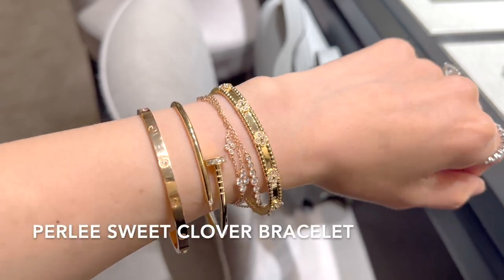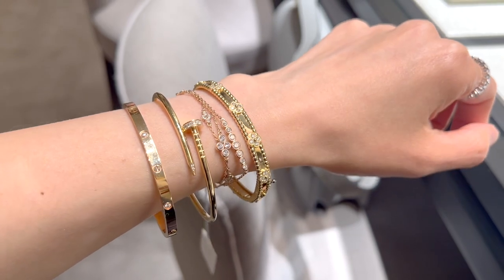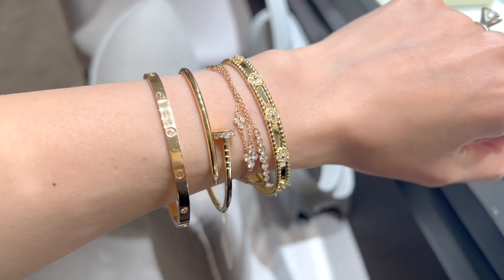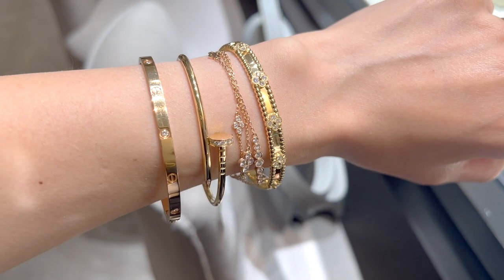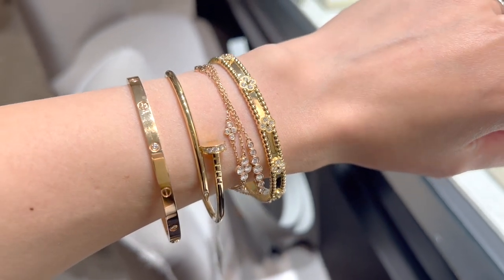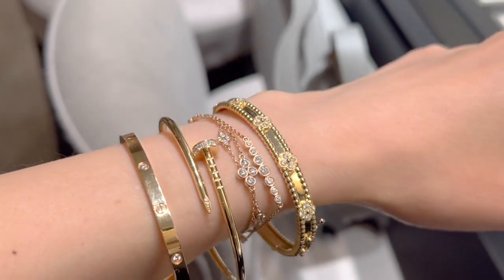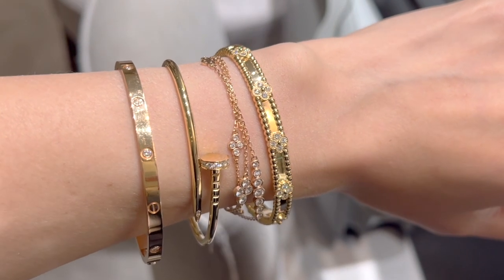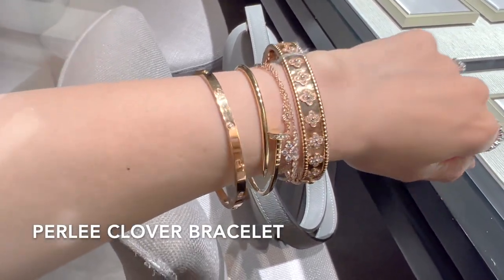I still think the Pearly Sweet Clover bracelet in 18k yellow gold with diamonds is such a beautiful bangle, even though most of you preferred the Alhambra five-motif bracelet over this one in my last Instagram poll. I love the diamonds on the dainty flower and these golden beads on the side — they're so pearly. I feel this bracelet also goes so well with my stack. This bracelet is currently retail for $16,600.